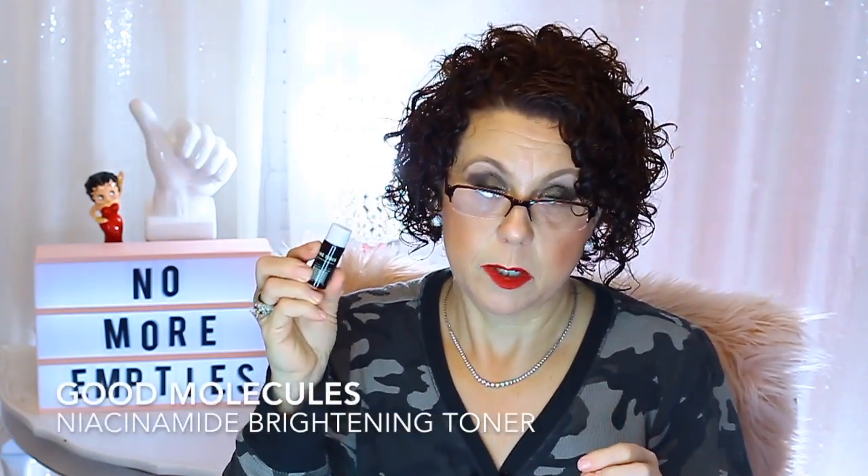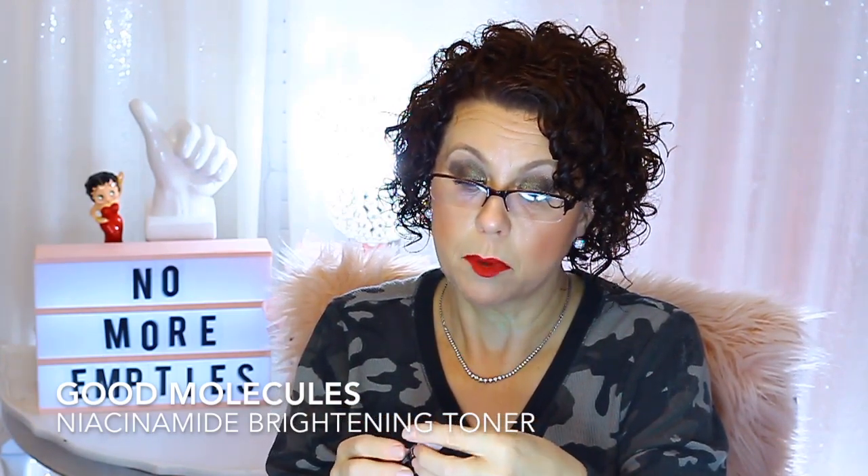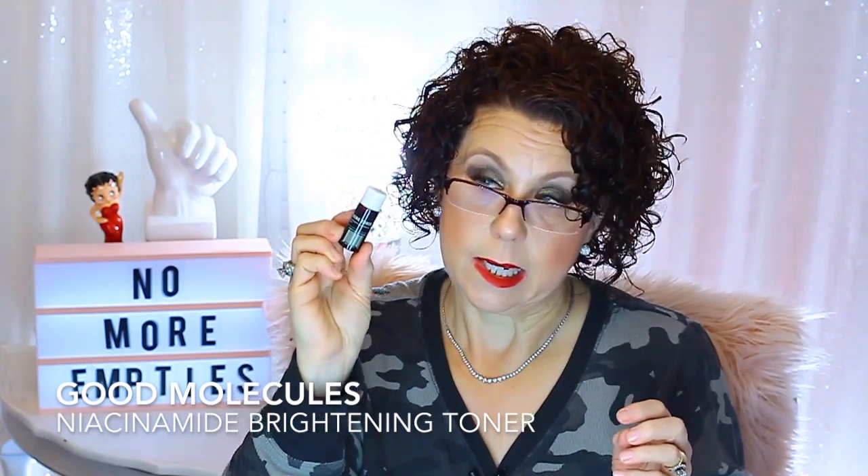This product I did like and I'm going to put it on my to-buy list — the Good Molecules Niacinamide Brightening Toner. I did like that. It was a good niacinamide product. It didn't irritate, it worked well under makeup and didn't peel up. So that is something I'm going to consider purchasing once I get through the toners I already have.